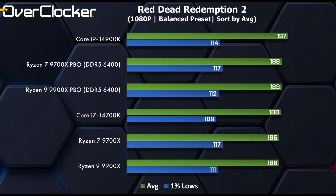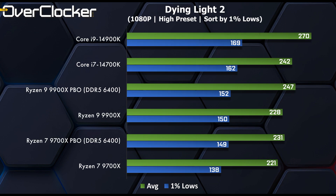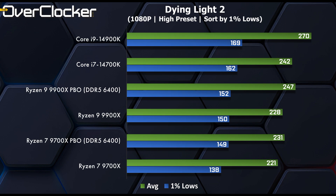In Red Dead Redemption 2, the 9900X is again outperformed by the 9700X, even with PBO applied to both. That said, it's impressive to see the 9700X go blow for blow with the more expensive i7-14700K, and when overclocked, the 9700X is second only to the i9-14900K. In Dying Light 2, the 9900X finally takes its rightful place ahead of the 9700X with or without PBO, though Intel holds the overall lead and within the AMD family the 9700X is again ahead of the 9900X.